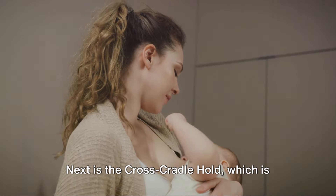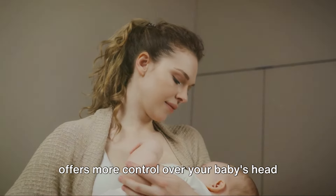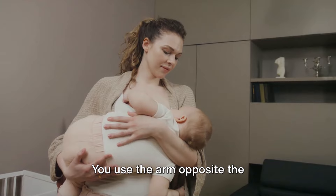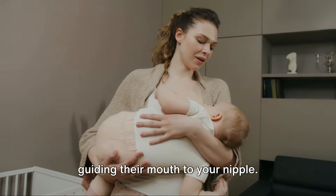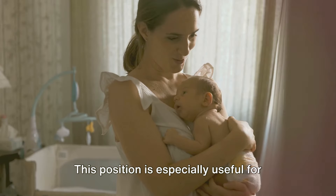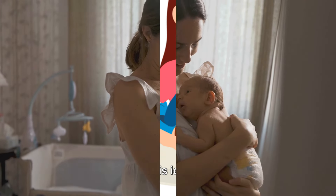Next is the cross cradle hold, which is similar to the previous position, but offers more control over your baby's head and neck. You use the arm opposite the breastfeeding side to support your baby, guiding their mouth to your nipple. This position is especially useful for newborns and babies who are having trouble latching on.